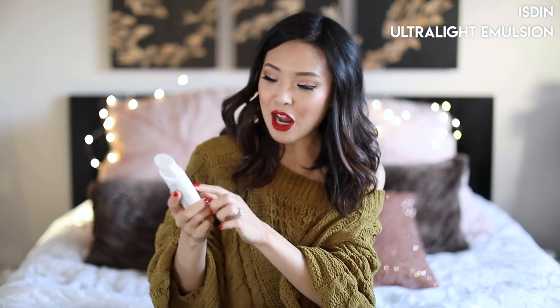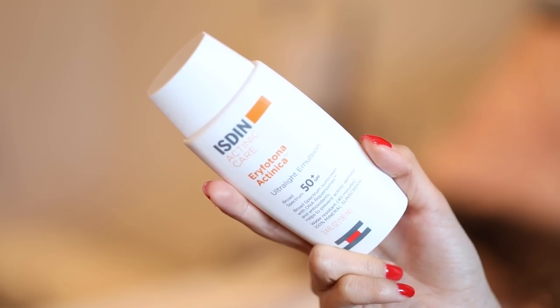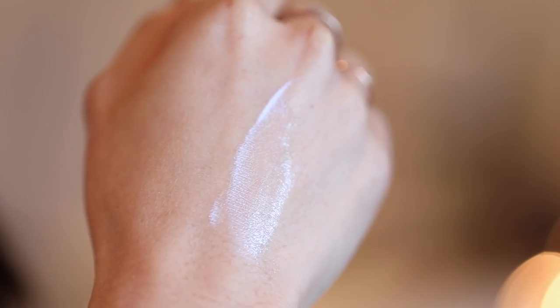I've always preached about finding a really good sunscreen for your skin. What I've discovered this year as probably my favorite thing is using a physical sunblock, especially during my whole process of being pregnant, having a baby, and breastfeeding. I wanted to make sure my skincare was going to be healthy for my skin and my baby long term. This is the ISDIN Actinic Care Erythophona Actinica Ultralight Emulsion. It works really well, doesn't break me out, has SPF 50+, and is 11% zinc oxide — an actual physical barrier that sits on your skin. There aren't any weird chemical reactions, and it's not going to turn into something toxic on your skin.